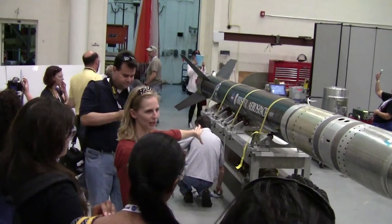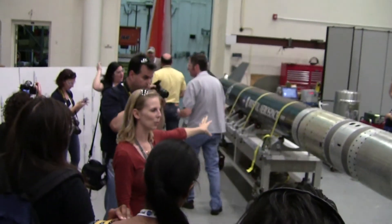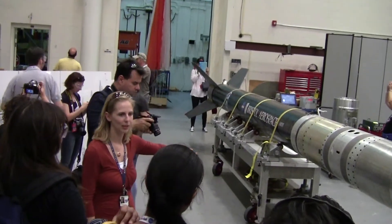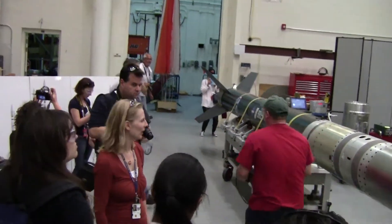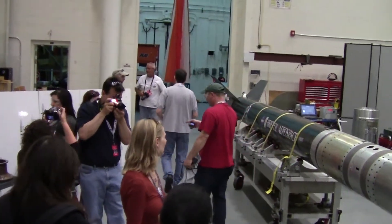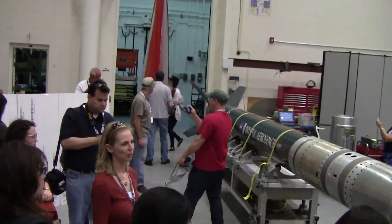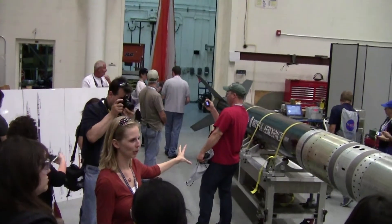This is the Black Brant vehicle. This is actually one of two motors that we purchased commercially — it's made by a vendor in Canada, Bristol Aerospace. It has a little bit higher performance, and there's currently no military surplus motor that can match the performance of this motor. So we have to buy that one.